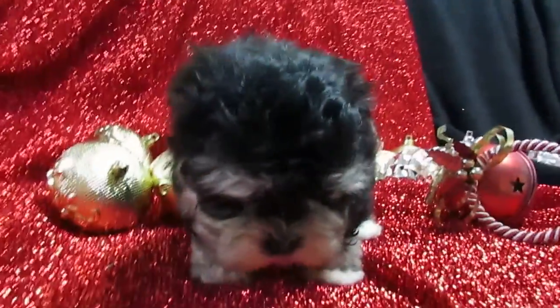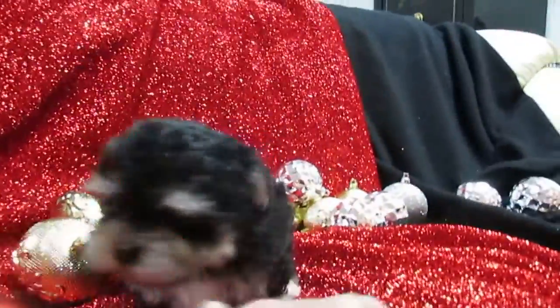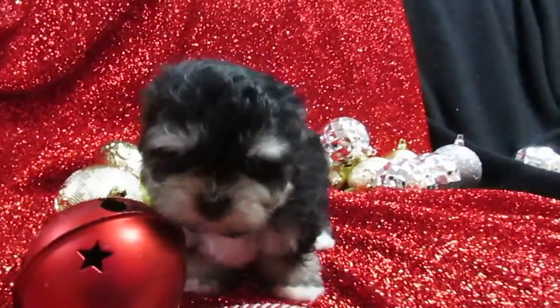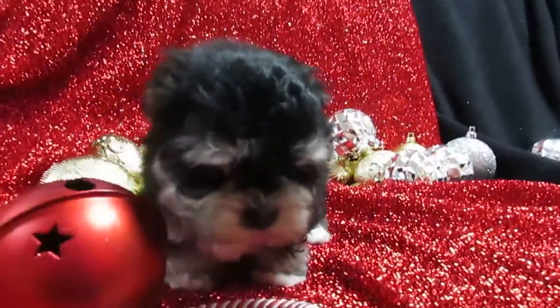So give Barb a call about adorable little Gunther. He says he's ready for Christmas! Definitely. The number is 251-300-9534.